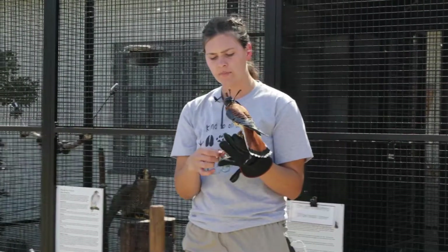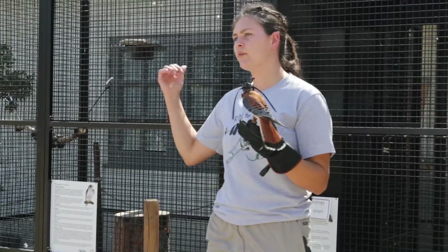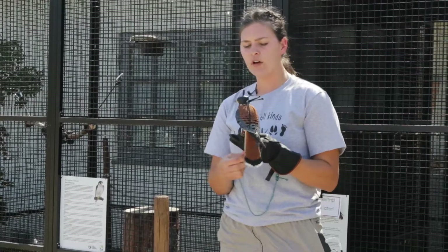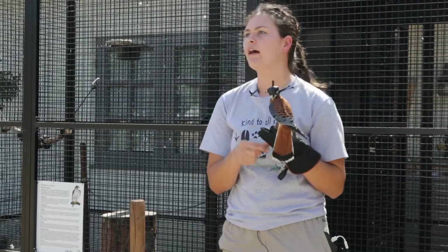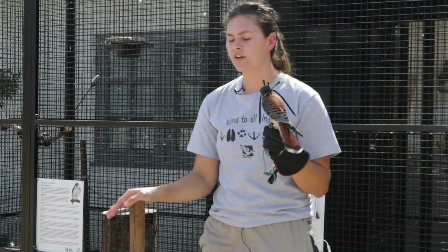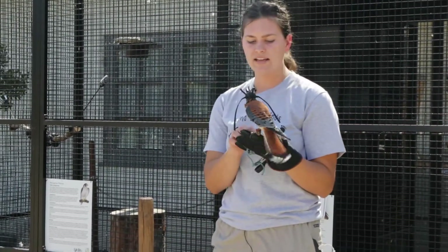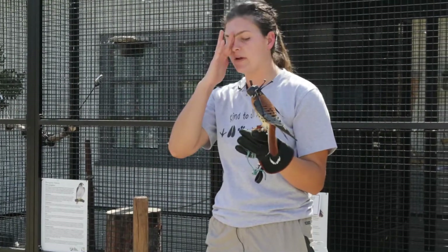He is an American Kestrel — this is the smallest falcon species in San Diego. Here at the Discovery Center, we have the largest and the smallest. He is also the most common falcon species here in San Diego. If you know what you're looking for — which now you do — you'll be seeing these guys just about every day when you're out hiking, driving, or walking around. Hovering is definitely a distinctive trait of these guys that not many other birds of this size and shape will do. So if you see them hovering, it's almost definitely an American Kestrel.